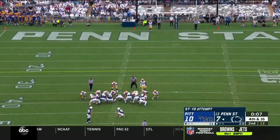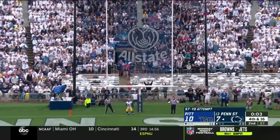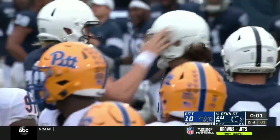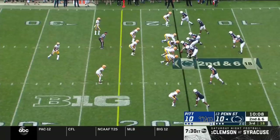Panthers have a man standing at the end line to perhaps return it if it's short. This would be a school record. Drives it right through — Jordan Stout. A specialist. That breaks a school record, and we'll send it. That's important.